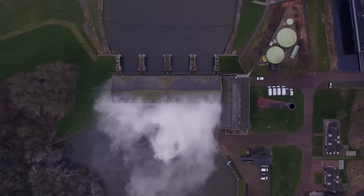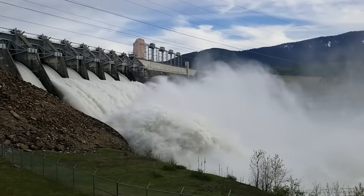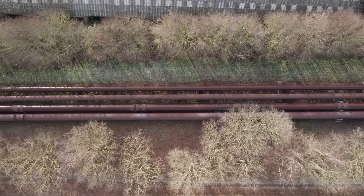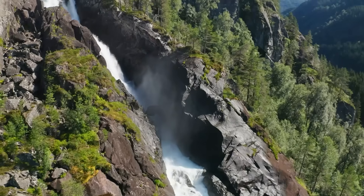They would have to run constantly, day and night, for decades. Then there's the construction itself — dams rising across the north, canals and pipelines stretching for thousands of kilometers, tunnels cut through rock, all designed to move water in volumes Australia has never attempted before.